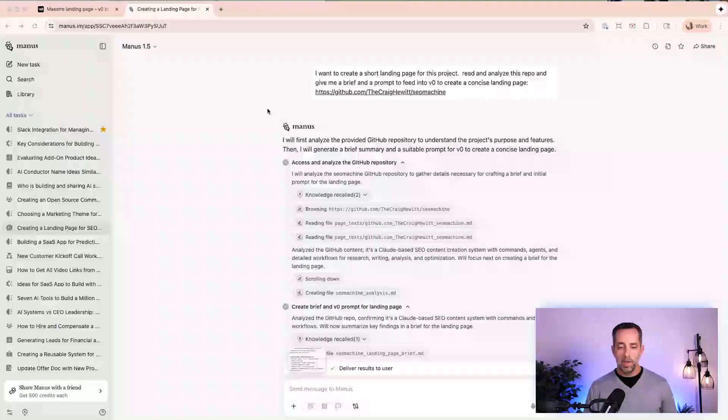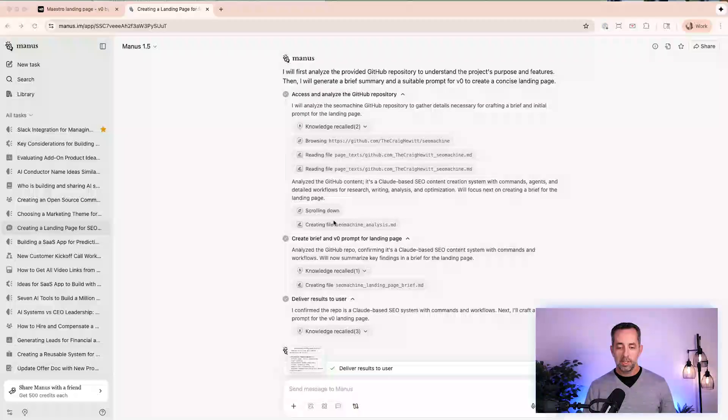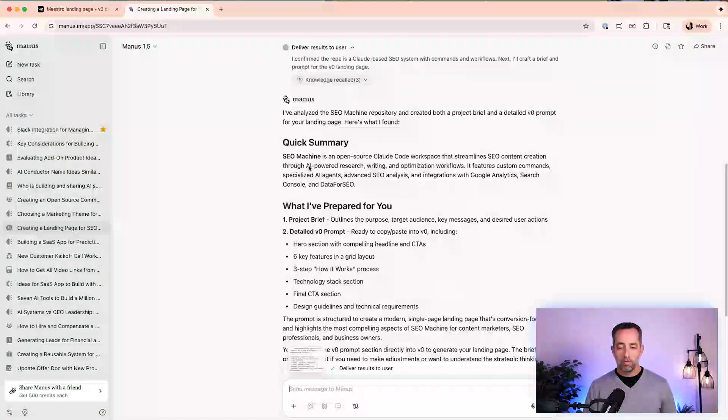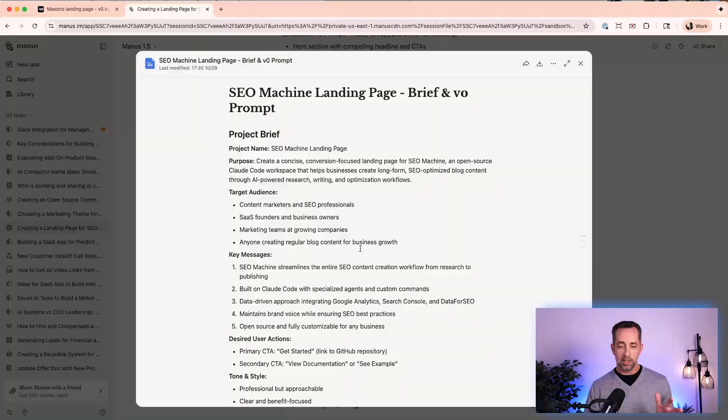So in this case, Manus will go away, analyze the GitHub repo, and start building a document — seomachine.md, this markdown file. Then it starts building the landing page brief and provides it to me. What I've created is a project brief that outlines the purpose, target audience, key message, desired user outcomes, and then the detailed V0 prompt to build the landing page. In Manus, you can open up these documents — they're like Word documents — and you can download them as markdown, which is exactly what I do.